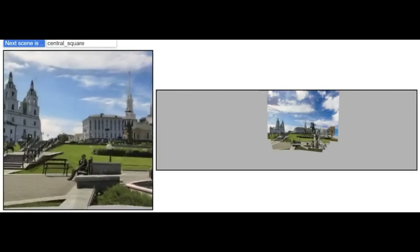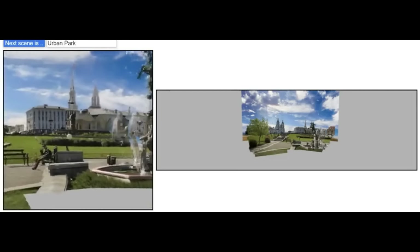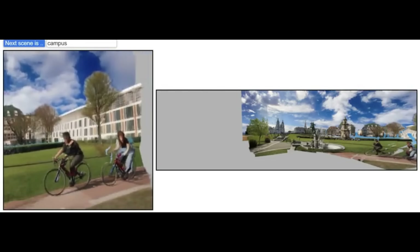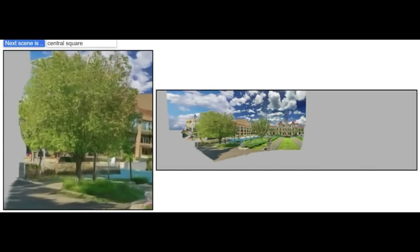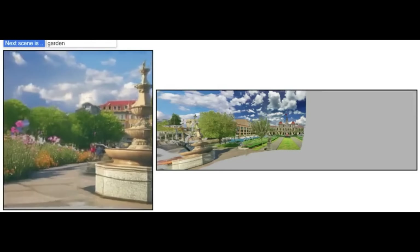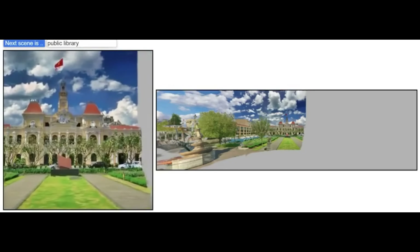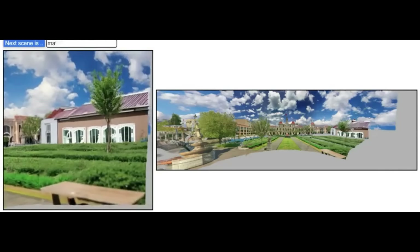You can generate a 3D scene from just inputting one image. And unlike other methods that need multiple views, this is a game changer. To expand the world further, you just need to prompt it with what you want to create and move the camera to decide where the creation goes in the world. For example, if you prompt it with 'Central Square' and move the camera to the left, it generates a central square on the left. Then prompt 'Garden' and move left again, it generates a garden. Prompt 'Public Library' and move right, it generates a library. And then 'cafe' generates a cafe — and on and on.